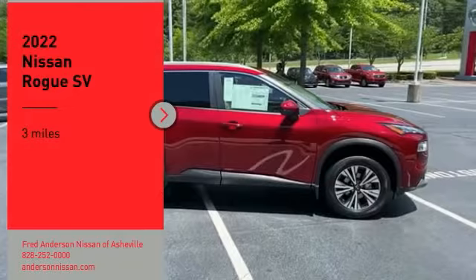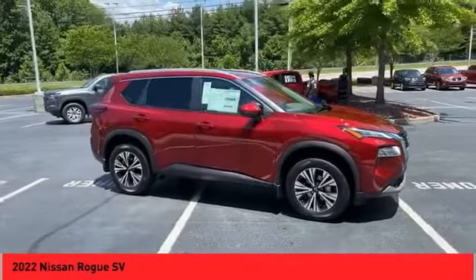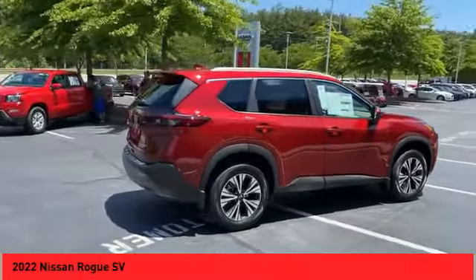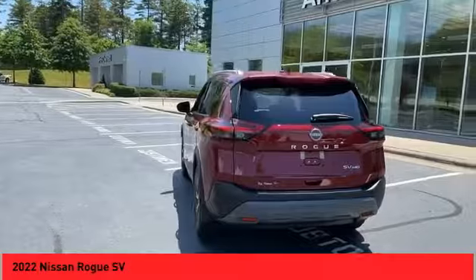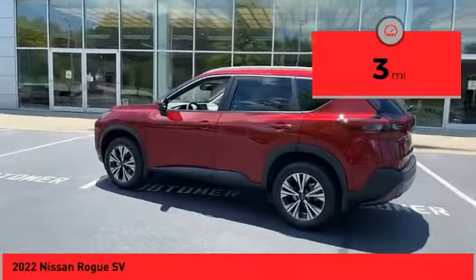Take a ride in the 2022 Rogue. The stylish Rogue gets 27 miles per gallon and still boasts nearly 58 cubic feet of cargo space. With a five-star side impact safety rating and confident handling, the Rogue is more than you expect and everything you deserve. This vehicle has less than 100 miles.